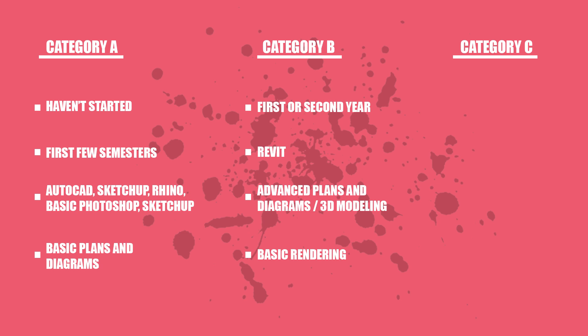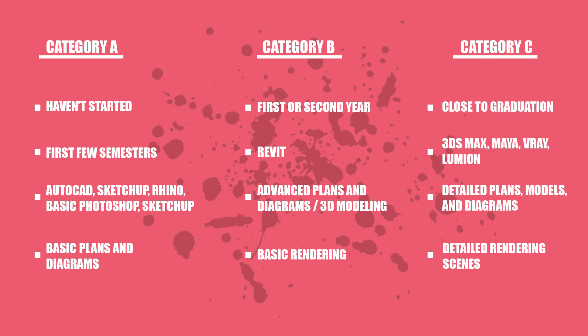Category B is for anyone who is using those programs at a more advanced level. You may also be using Photoshop or some other Adobe products, and perhaps you've also started learning about Revit and basic rendering. Finally, Category C includes students who are close to graduation, or at least creating complex designs with a lot of detail and very complex rendering scenes.